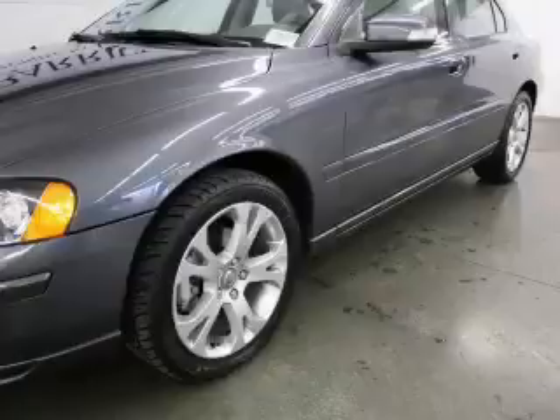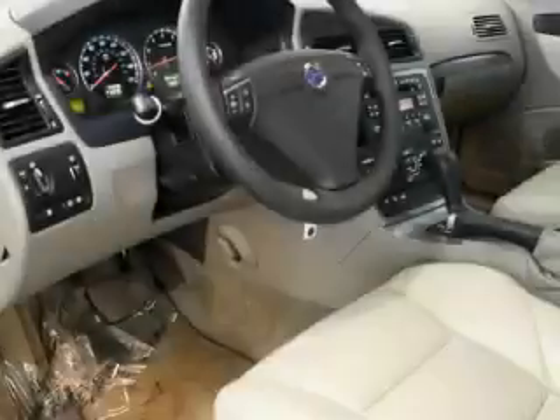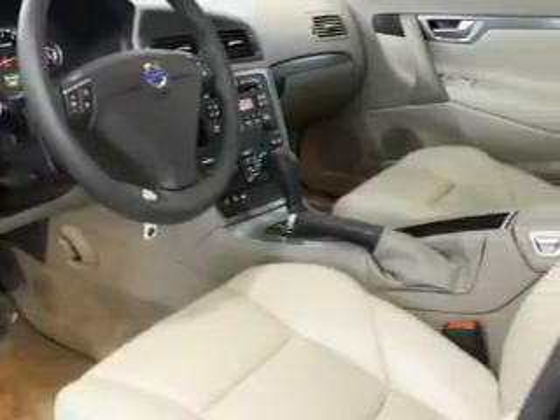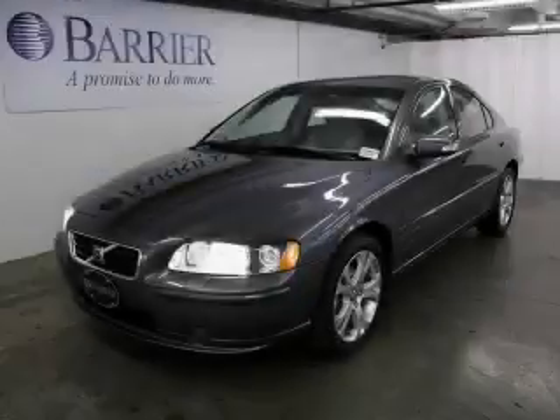This Volvo has had only one owner and it qualifies for the Carfax buyback guarantee. This car won't last long at this price — call and arrange a test drive now.